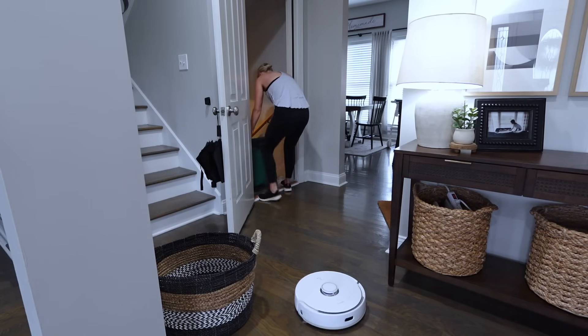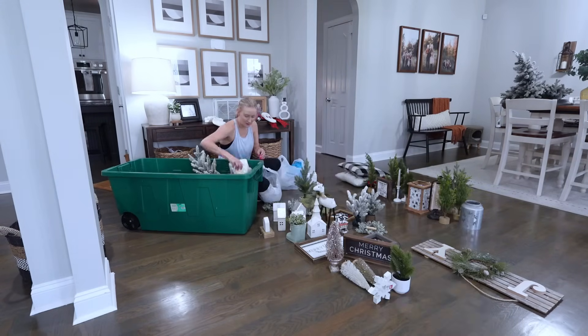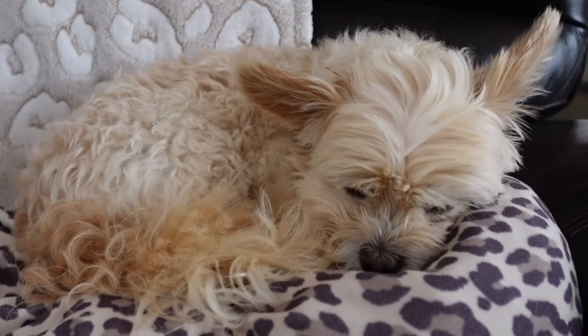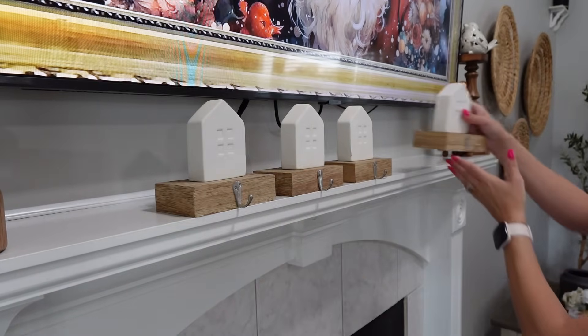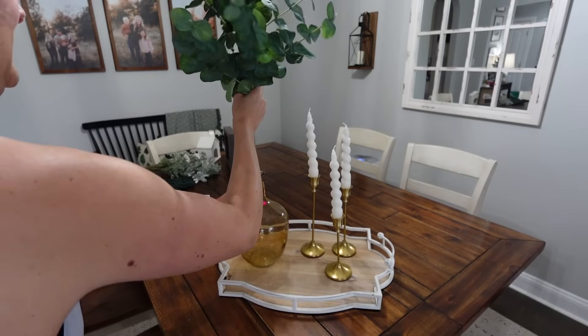Hey guys, welcome back to another video. Can you guys believe it? We are already here at our 2024 Christmas decorate with me. I cannot believe it, but here we are. So if you clicked on this video and you're new here, my name is Jessica and today we're going to be doing some Christmas decorating. And if you have been with me for a while, welcome back. I'm so happy to have you here.